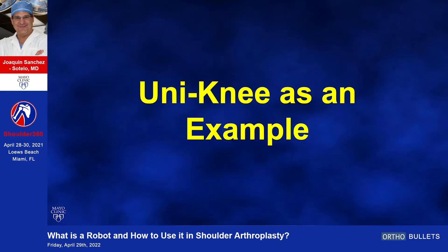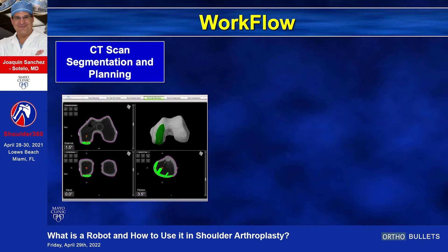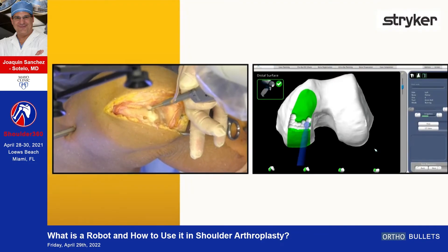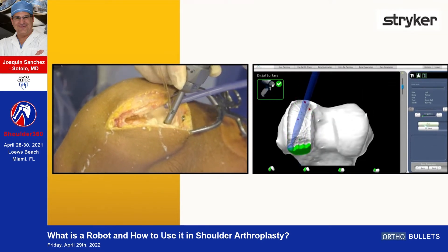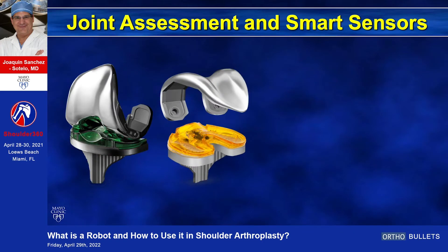Let's think about the uni-knee as an example. In the most commonly used robotic knee application, you have the effector arm, a camera, and a console for your robot specialist. In terms of execution, it's basically three steps: you tell the robot where the anatomy is — that's registration — then you check for soft tissue, which will be extremely important for shoulder arthroplasty, and then you execute. Most robots working in a smaller space, like the glenoid or one condyle of the femur, don't use a saw — they use a burr, which has real attractiveness for us in the future.